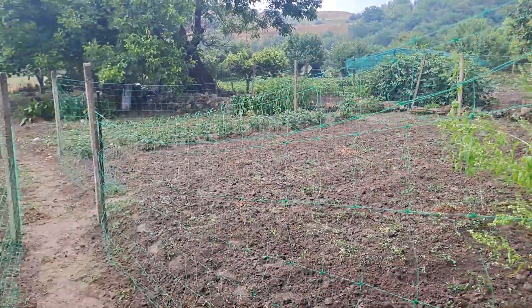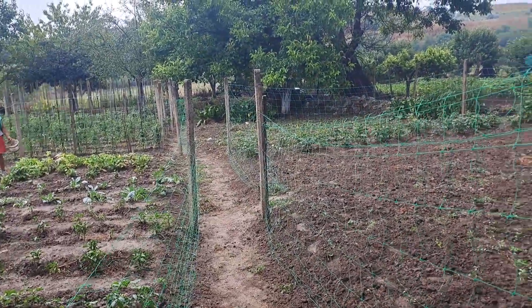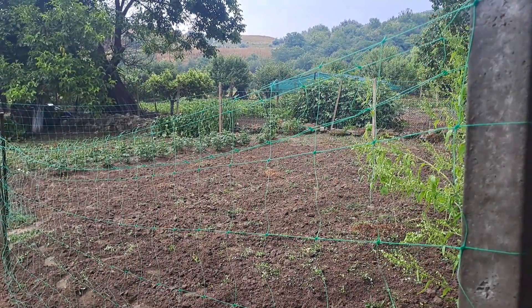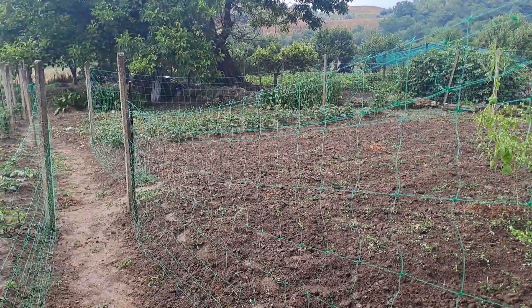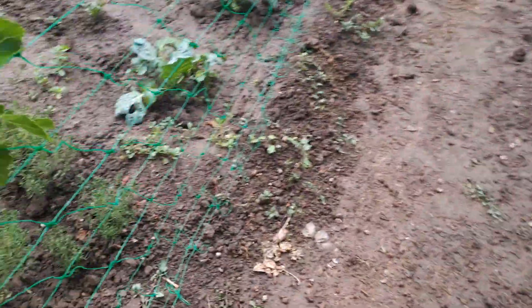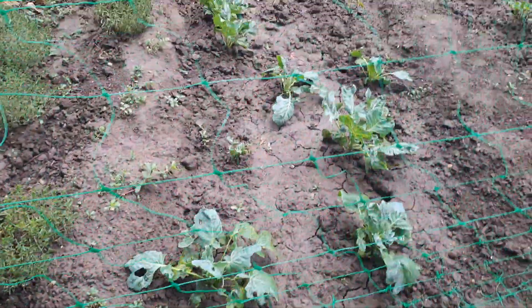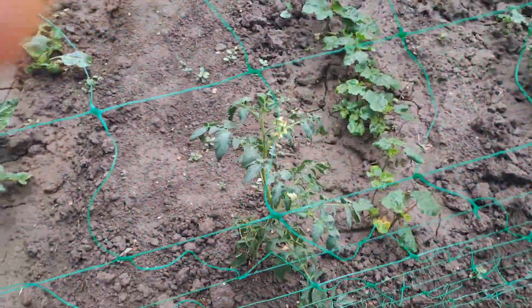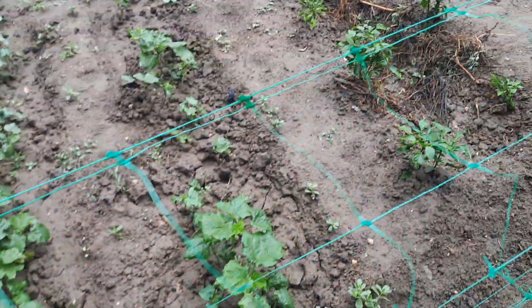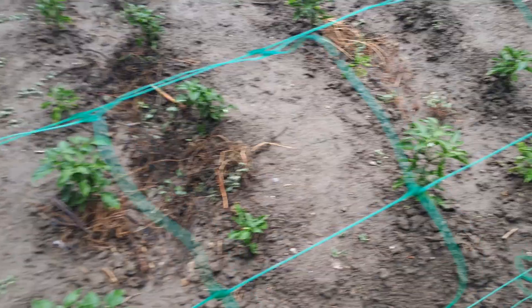It is early July — the 6th or 8th — and this is the garden inspection. Here we have some salad, here is a nomad tomato, and we will reach the peppers.